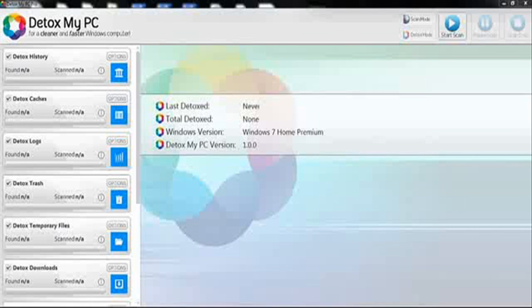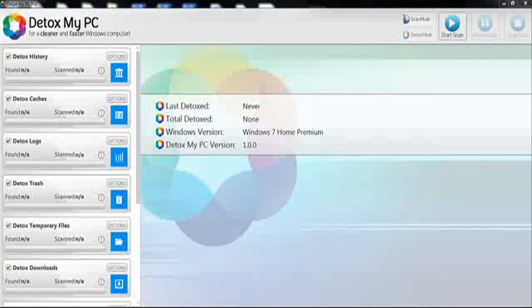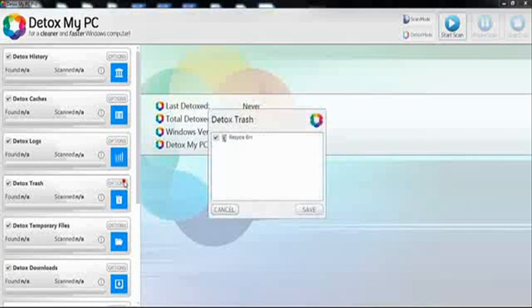As you can see on the left of the screen, it has everything that will be cleaned. I recommend clicking on the options to make sure Detox My PC removes exactly what you want. All you need to do is click on options and remove things that you don't want Detox My PC to run through.